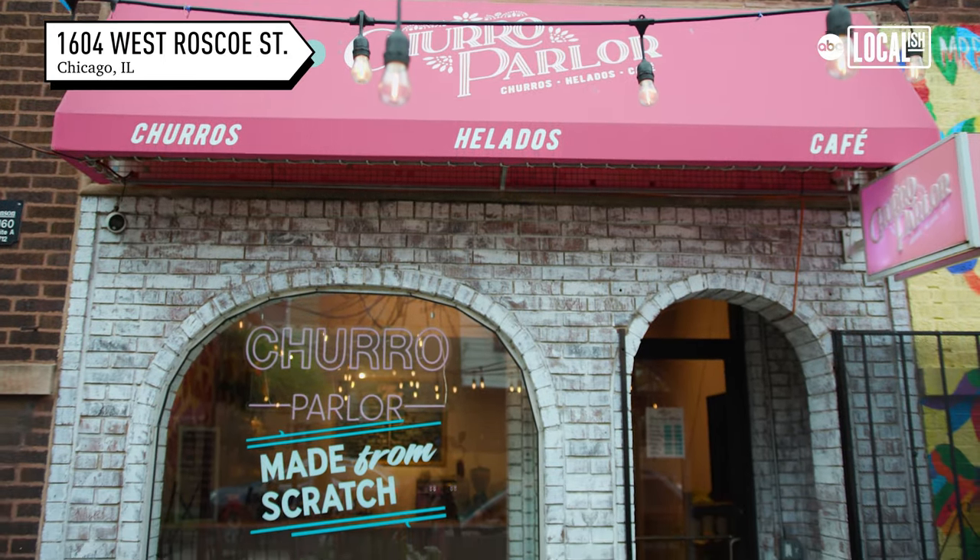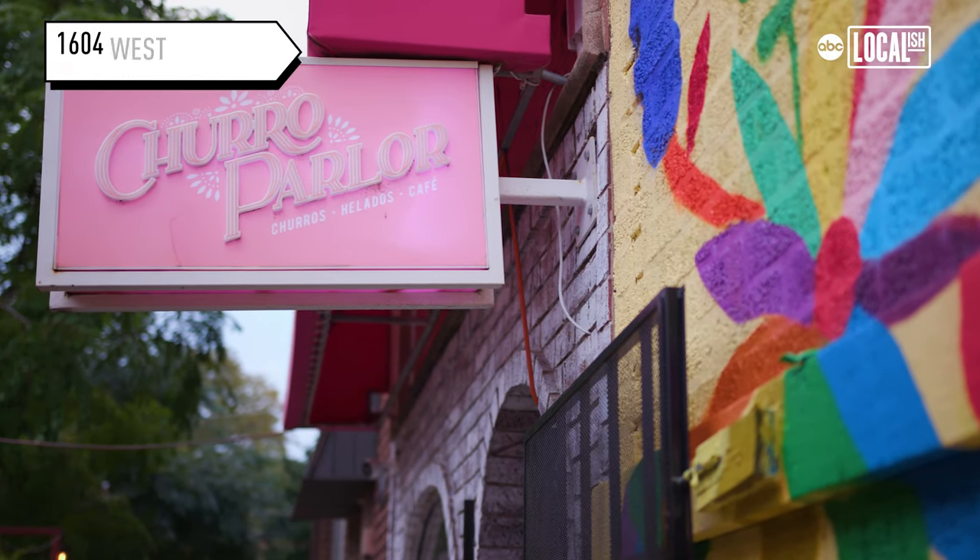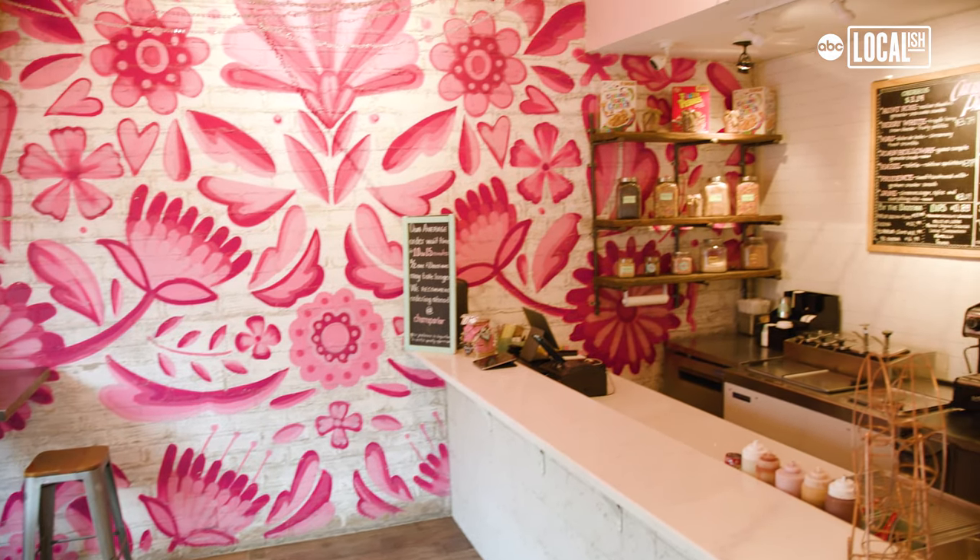We opened up Churro Parlor here in the city in 2021. We want you to feel like you're entering, like going on a quick little getaway to a little churro spot.